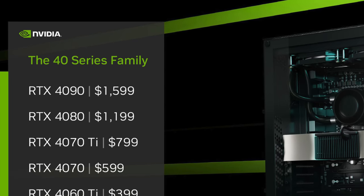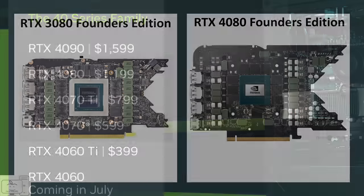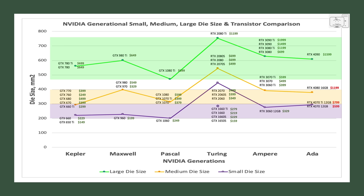So at what price would I consider getting any of the RTX 40 series GPUs? For me, it always goes back to the hardware and what I'm getting for my money — and it all starts with the GPU die. I've shown this chart before: how Nvidia has followed a small, medium, and large die strategy for all of its products in the last decade for 60 series and up GPUs.